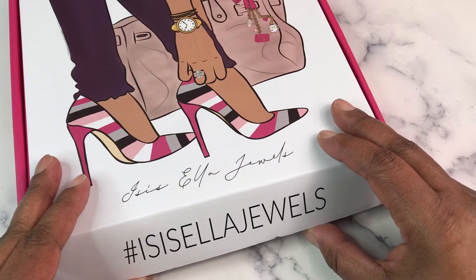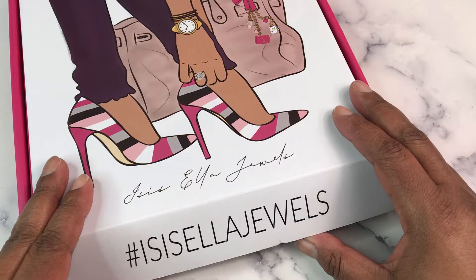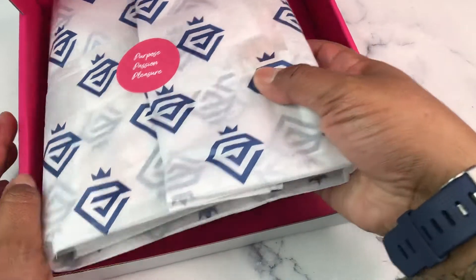If you are not familiar, check her out — one of my favorite shops. I use her dolls frequently in my planner layouts.